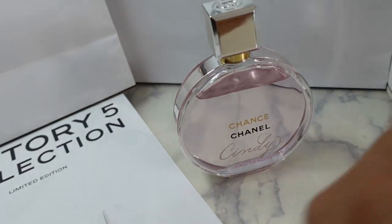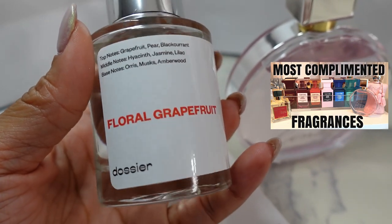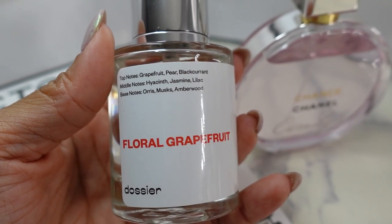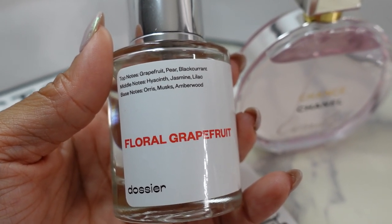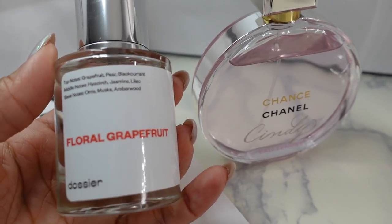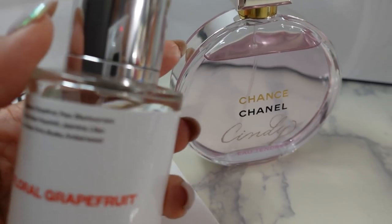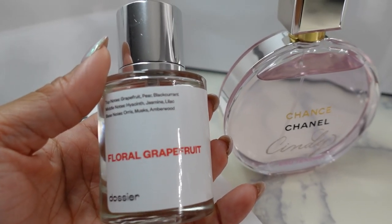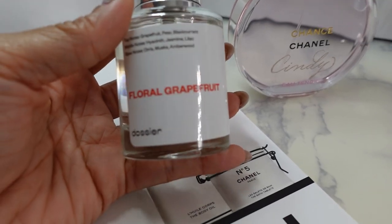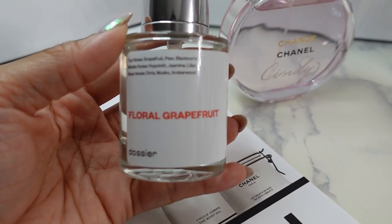The Dossier version of Chance Eau Tendre is called Floral Grapefruit — I showed this in my last video on most-complimented fragrances. The notes are grapefruit, pear, black currant, hyacinth, jasmine, lilac, orris, musk and amber wood — literally identical. When you're wearing them throughout the day people think you're wearing Chanel Chance Eau Tendre. The original in 3.4 oz is $138 but the Dossier version is $29 for half the size.